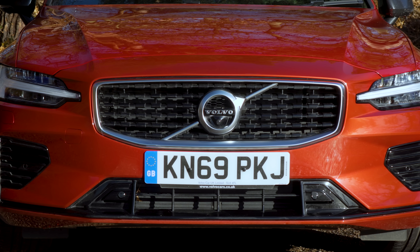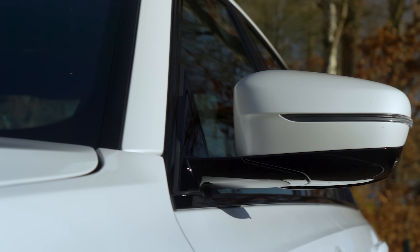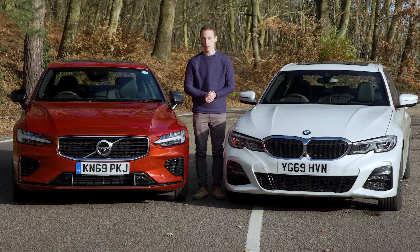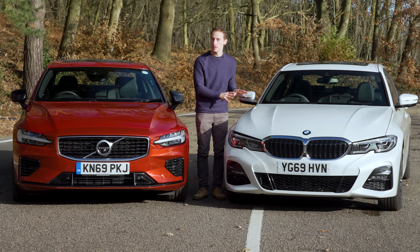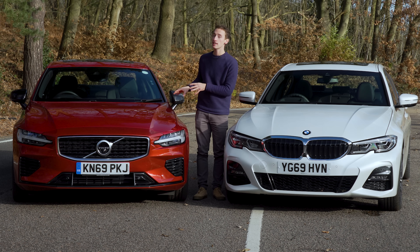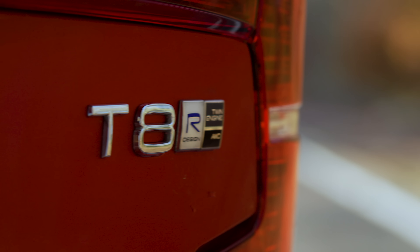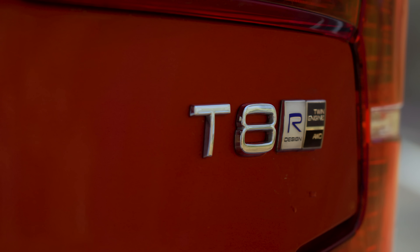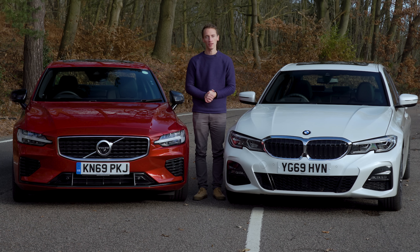When the battery is completely depleted, the petrol engines kick in automatically — and don't expect spectacular fuel economy. In the 330e with the battery completely empty, we managed 37.2 miles per gallon in real-world conditions. In the S60, we got 36 miles per gallon exactly. Both numbers are a fair way behind the claimed economy figures, but those figures are taken when the battery is charged. We'd definitely recommend plugging them in as regularly as you can.